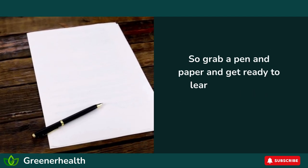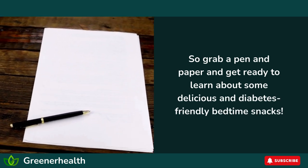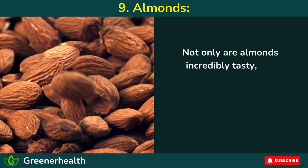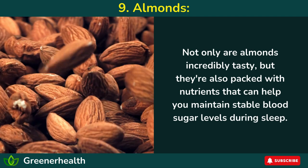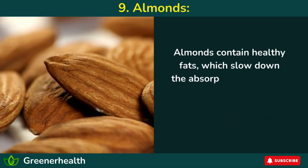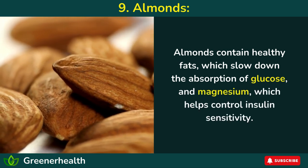So grab a pen and paper and get ready to learn about some delicious and diabetes-friendly bedtime snacks. Number 9: Almonds. Not only are almonds incredibly tasty, but they're also packed with nutrients that can help you maintain stable blood sugar levels during sleep. Almonds contain healthy fats, which slow down the absorption of glucose, and magnesium, which helps control insulin sensitivity.